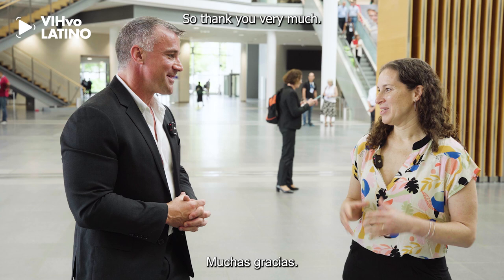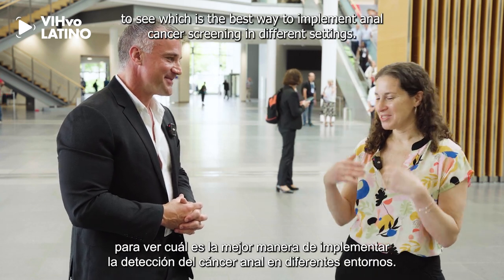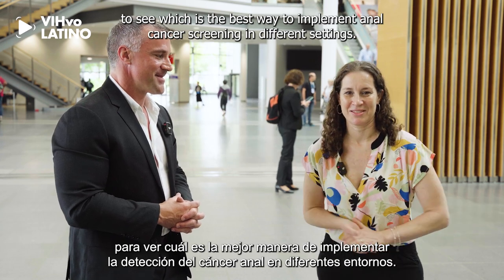Thank you very much, and hopefully we'll have more and more information from studies such as yours to see which is the best way to implement anal cancer screening in different settings. Thank you very much.